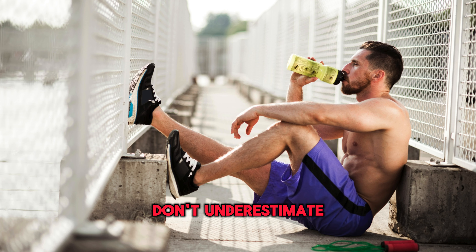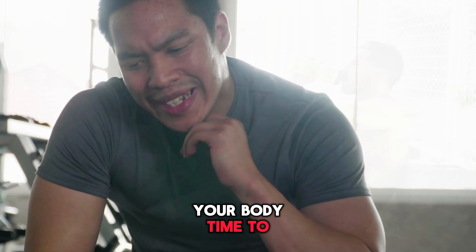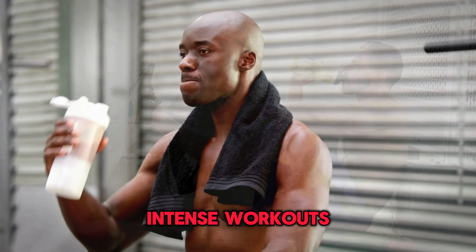Lastly, don't underestimate the importance of rest and recovery. Make sure to give your body time to recover and repair itself after intense workouts.